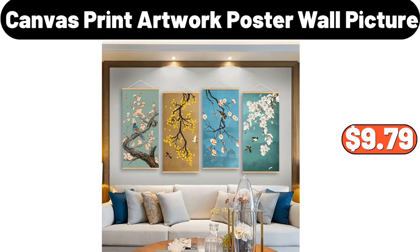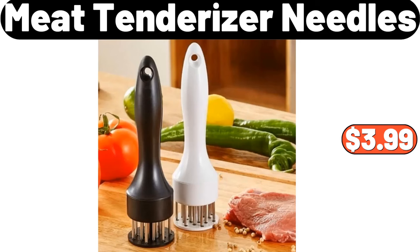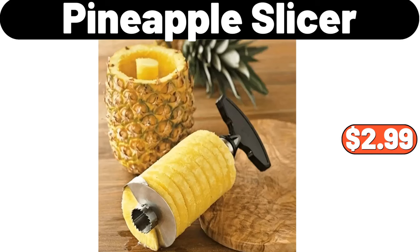Canvas Print Artwork Poster Wall Picture, $9.79. Neat Tenderizer Needles, $3.99. Pineapple Slicer, $2.99.